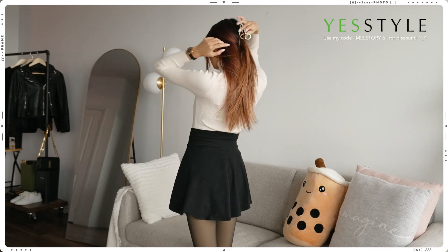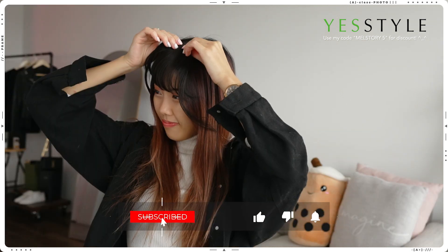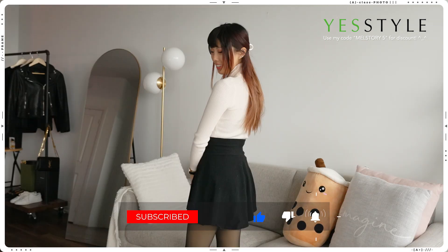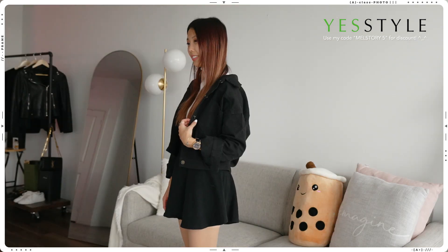Hi everyone, it's Svelle here. Welcome back to my channel. Today I have a YesStyle fashion haul video for you guys, and I'm really excited because it's been a long time since I lasted a styling video. Hope you guys enjoy, and if you're interested you can use my code MOUTHESTORY5 for a discount at checkout. All right, let's get started.